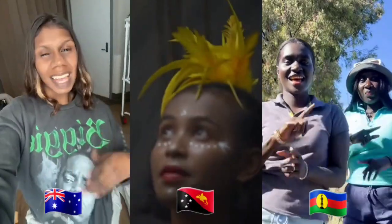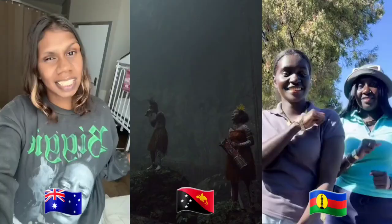Outside Africa, Aboriginal Australians, Papuans, and Melanesians also show this pattern, with skin that resists wrinkling but often becomes leathery after decades under some of the strongest ultraviolet rays on Earth.